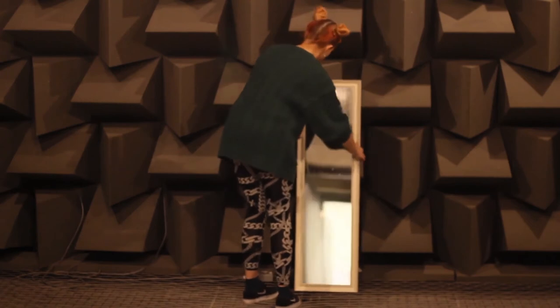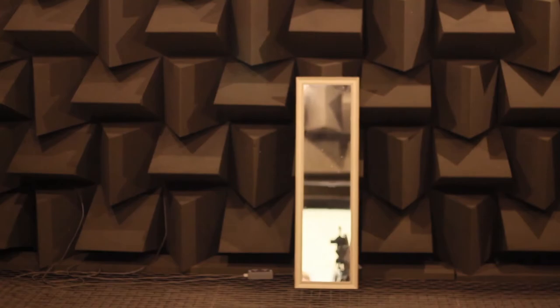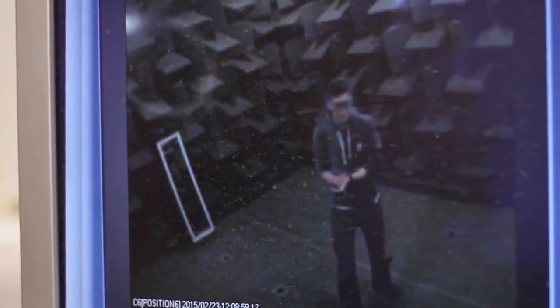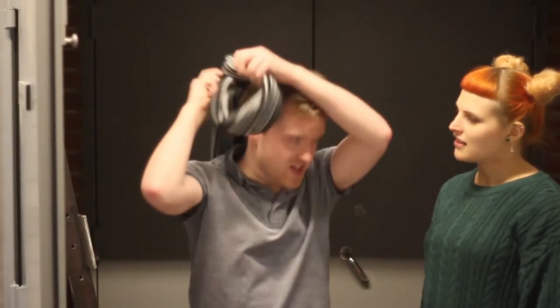Next up we have the mirror. Remember, both subjects should find this very easy to detect. Rob's verdict: yes, there was an object in the room. Much better, Rob. Jago is up next, and his verdict: yes, definitely. Well done Jago — both subjects correctly identified the mirror.